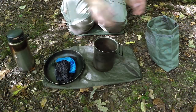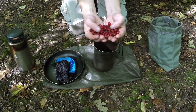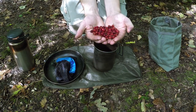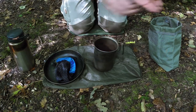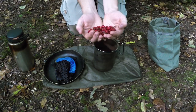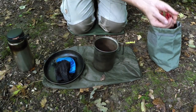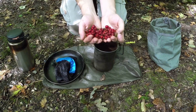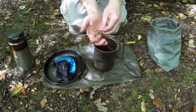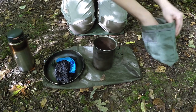First things first — take some berries, give them a once over to make sure there are no insects on them, and in they go. Pick out any leaves as you go and just give them a double check before adding more.